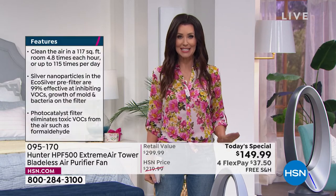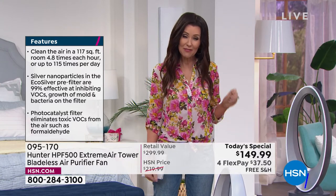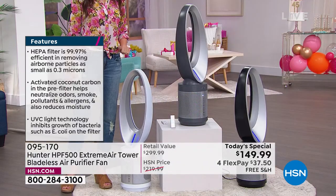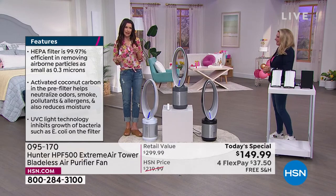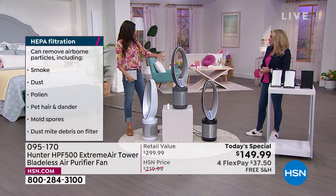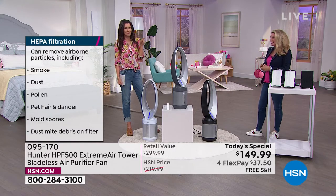Only here at HSN, only today, while quantities last — we have fewer than 6,000 total for the entire day, and already we're close to 1,000 spoken for. Tracy, we were literally blown away by the price. I sent emails to people — I thought this might be a mistake. We called and woke them up at 11 o'clock, like, are you sure this is supposed to happen? I thought we had the wrong version. But no, we've got the $349 version for $149.